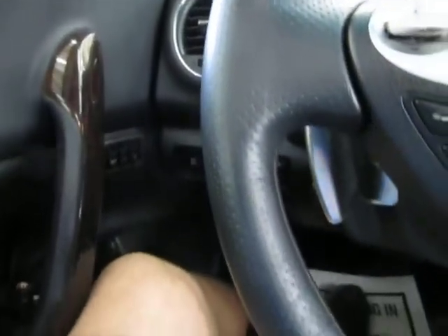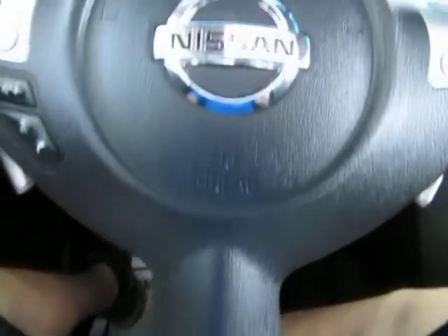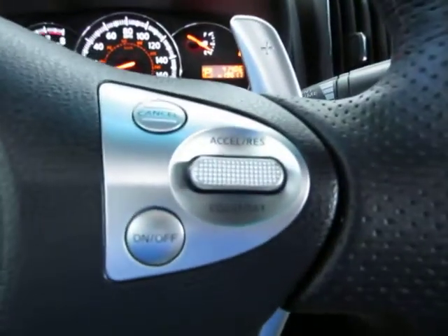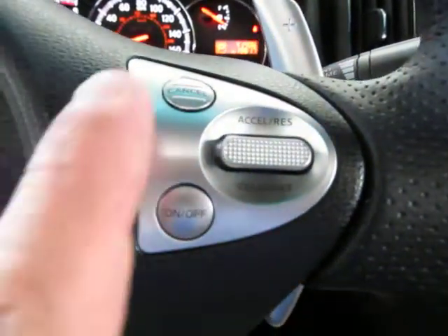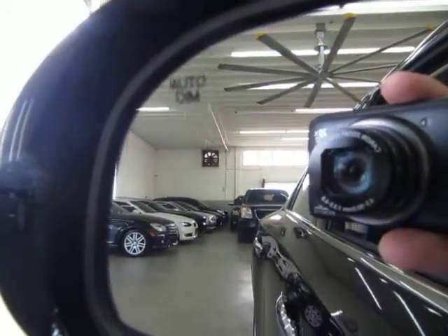We're located at 3200 Northwest 37th Street, Miami, Florida, 33142. Open Monday to Friday 9am to 6pm, Saturdays 9 to 5, always closed on Sundays. Over here we've got the cruise control, and the automatic power windows are one touch — you don't have to hold the switch to go up or down. The side mirrors are also auto-dimming, not just the rear view mirror.